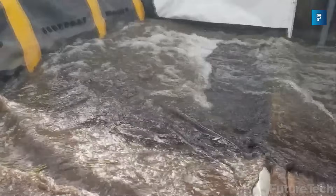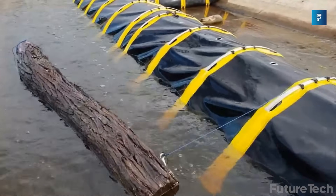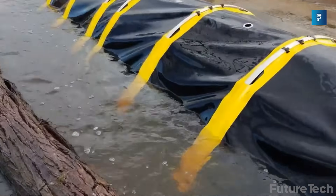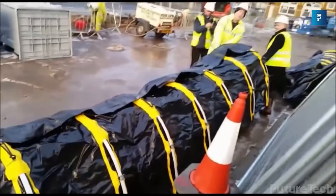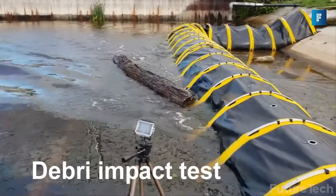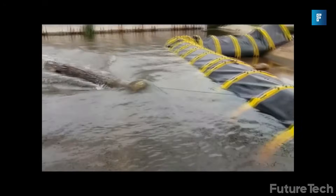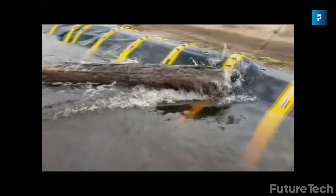These flood barriers won't wash away due to strong waves, unlike traditional sandbags, and you can use it on virtually any surface. You can extend the flood barrier to the length that you need, as it's completely modular. No more worrying about flood waters rising and scrambling to get sandbags.